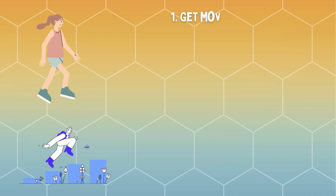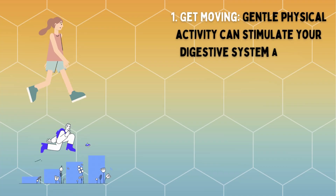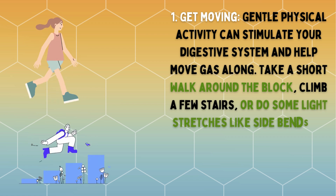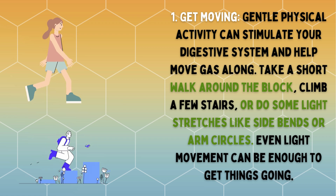Get moving. Gentle physical activity can stimulate your digestive system and help move gas along. Take a short walk around the block, climb a few stairs, or do some light stretches like side bends or arm circles. Even light movement can be enough to get things going.